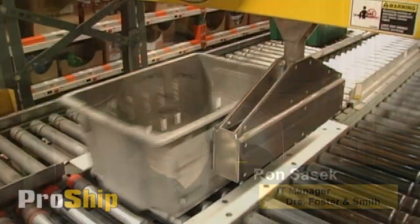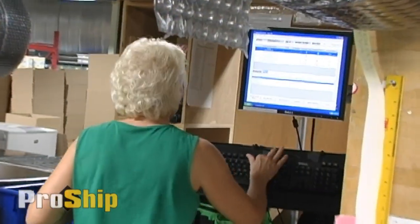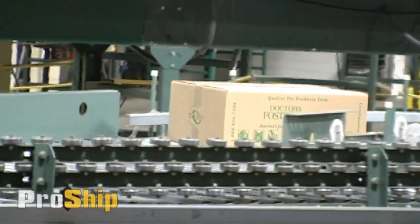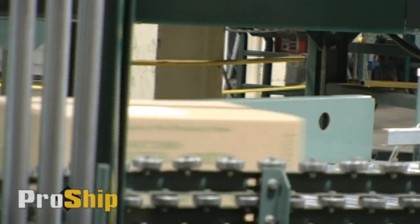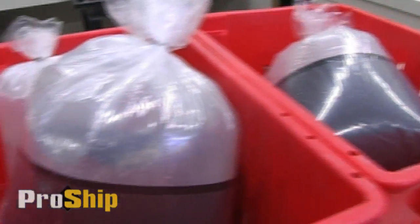Our previous shipping system was extremely difficult to work with. Every time we did an upgrade, every time we had to make a change, if we wanted to add a location, if we wanted to add another shipper, it was always a major ordeal to get it done. Our coral farm is next door and we had to have that as a separate shipping location. It took about a year for the programming to be finished in order to get that set up.